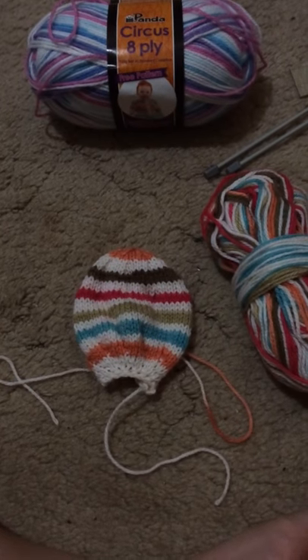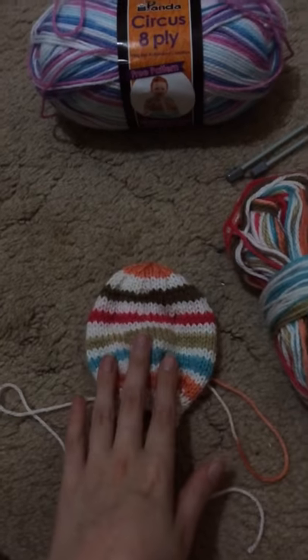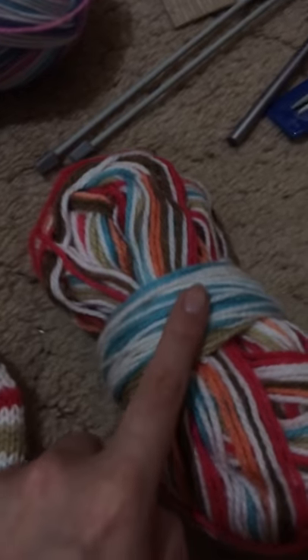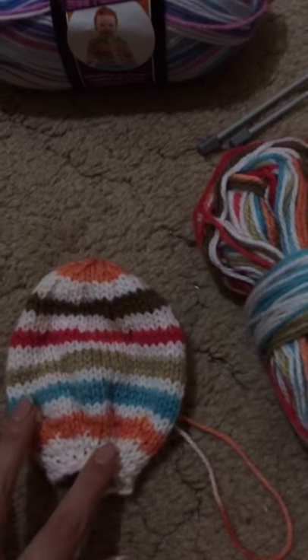Hi, my name is Nicky and today I'm going to be showing you a bit about the colour wool I'm currently knitting a teddy bear with. This is how it knits out. This is what the ball of wool actually looks like. This is how it comes out. I didn't actually realise at first that it came out like this but I'm actually really liking it.